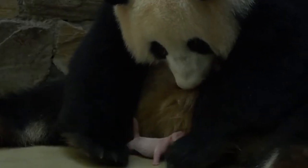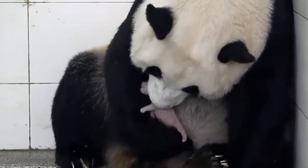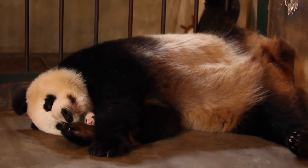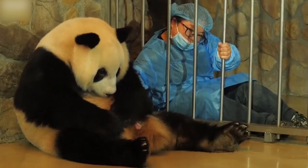Panda bears born in captivity are very rare indeed, and often those that are born will not actually survive. It's a tricky business, as if life were not already tough enough for pandas with their habitats and food sources shrinking daily. They're born way too small and have to fight to stay alive when they're even more underdeveloped and vulnerable than almost any other species.